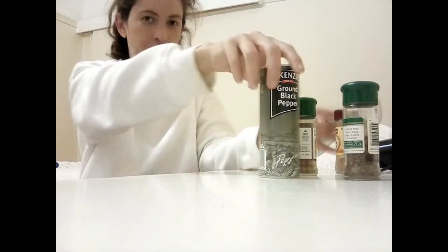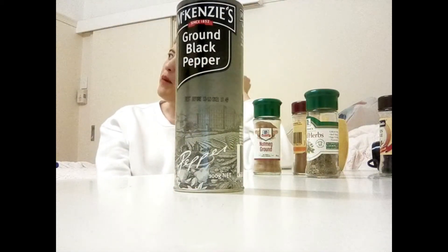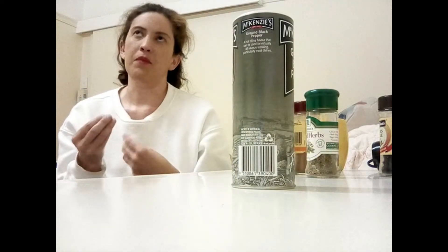Hi guys, welcome back to my channel. I've got a few little products here which I'm going to go into. I thought I'd do a herbs and spices video — these are things you'd probably use to add a little bit more spice or flavoring to your meals. I'll start with this one: most people would probably know what ground black pepper is. The only time I probably use pepper is if I'm having soup, or at a restaurant when they ask if I want ground pepper on my pasta or rice dish. Nine times out of ten I would say yes, so yeah, nothing new.